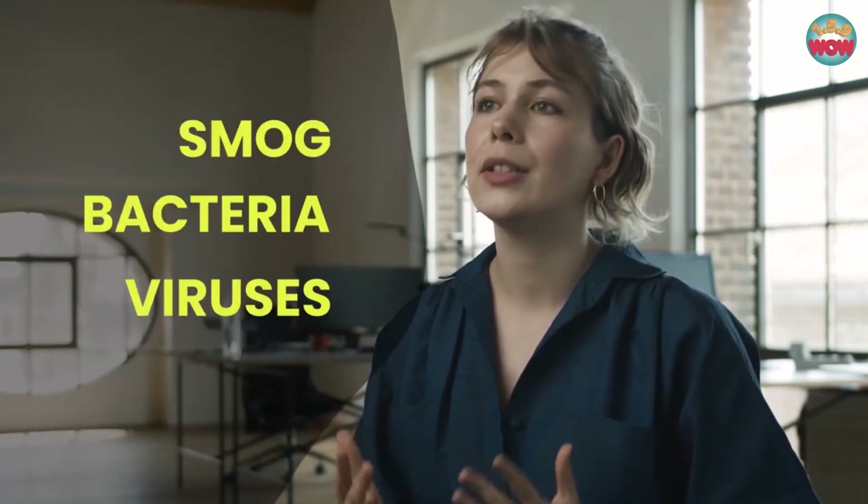IO. I'm Anna and I'm one of the co-founders of IO. As long as I can remember I had suffered from allergies and my body reacting sensitively to polluted air. Whether it's smog, bacteria, viruses or allergens, polluted air affects each and every one of us.